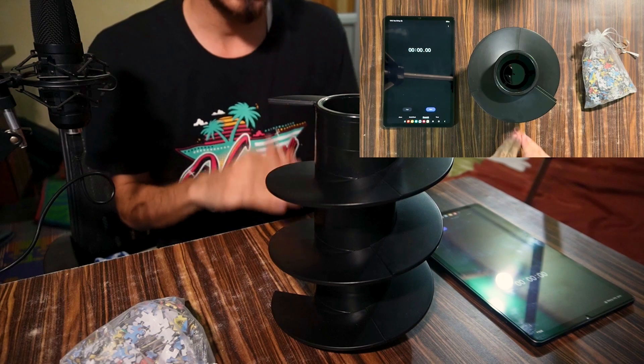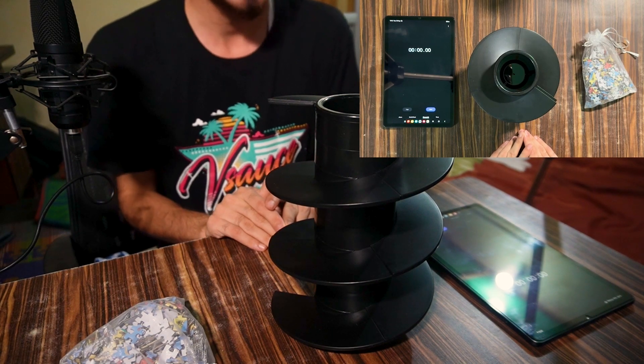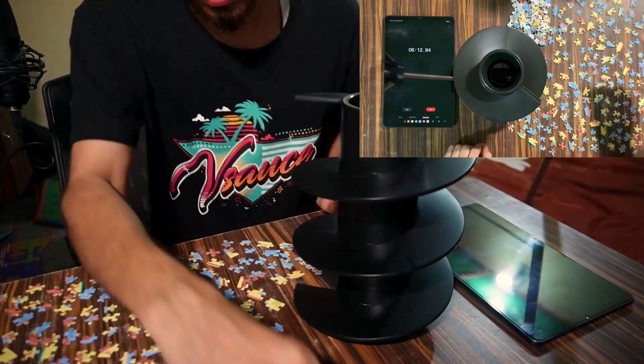Okay, so let's start solving this puzzle and see how much time it takes.